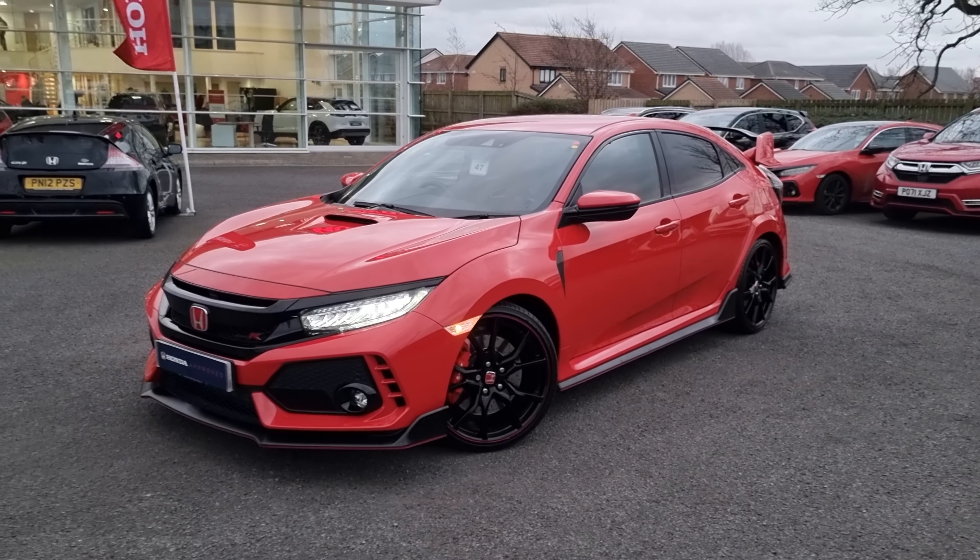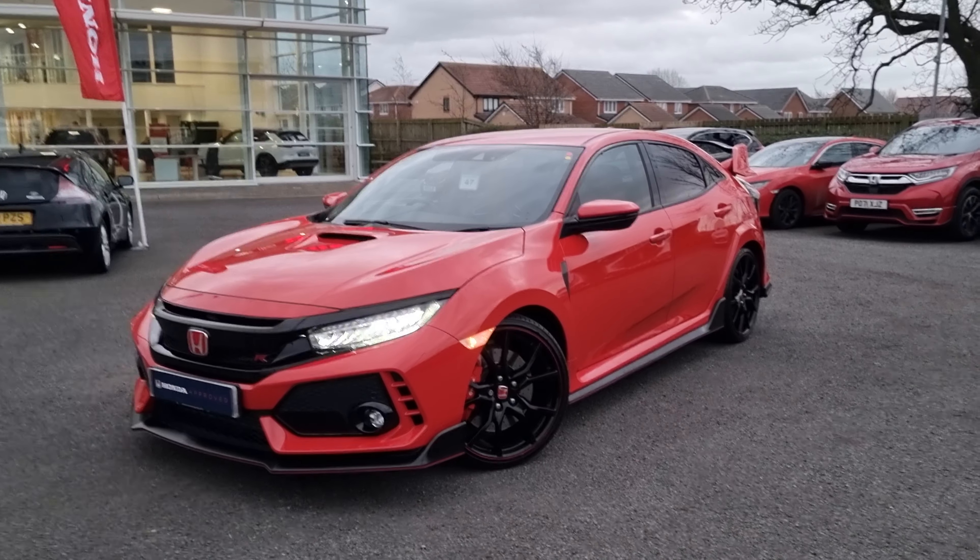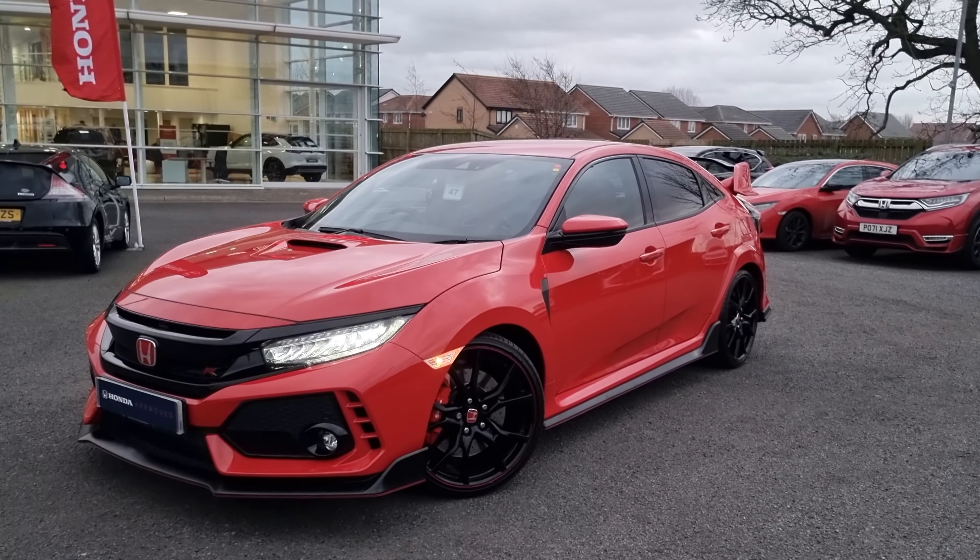Hi everyone, it's Liam from the Blackpool Honda dealership and I hope you're all okay. I'm just giving you a quick video walk around of this Rally Red Type R that has just come into stock.